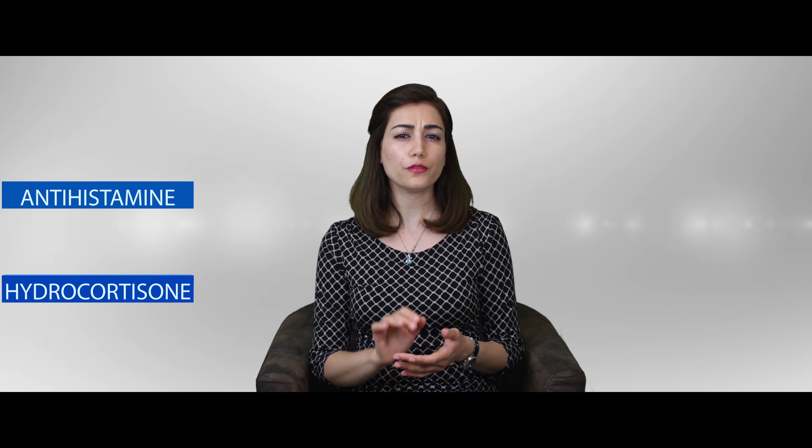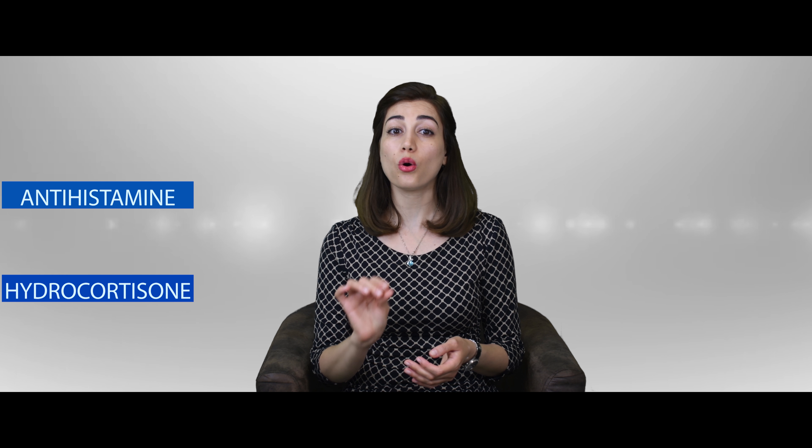What are the treatments for insect bites? Try not to scratch it. I can imagine how difficult it is, but scratching it can irritate the skin and make it prone for infection. To relieve itching, you can take some antihistamine or use some hydrocortisone cream or ointment. Before using any of these products, always check with your pharmacist to make sure these are suitable for you or your family.